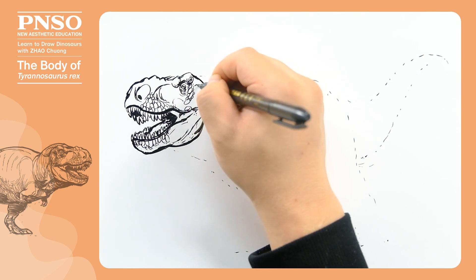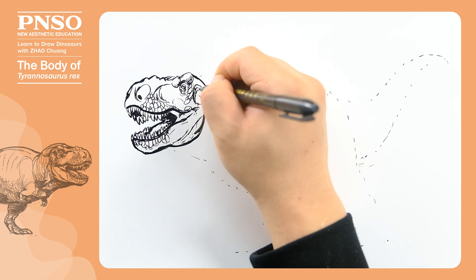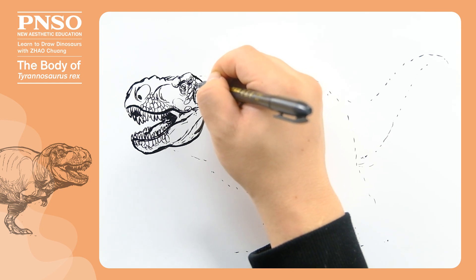Behind its eyes, draw the temporal fenestra, above which was a structure composed of thick plates. Finally, complete the top of the head and draw its ear openings.